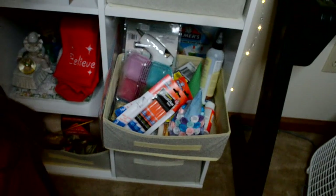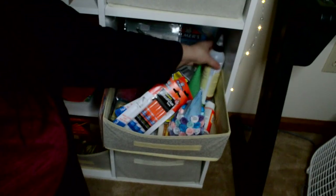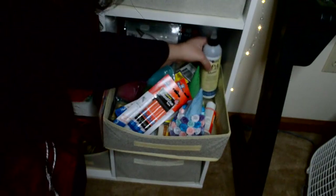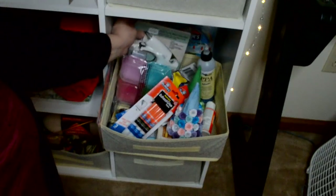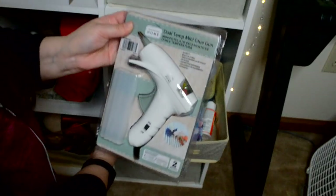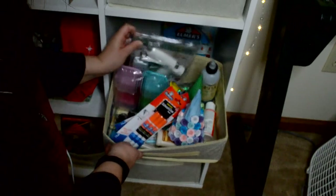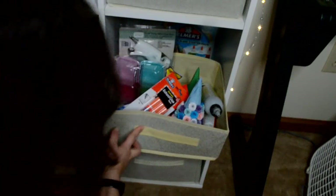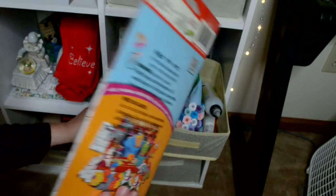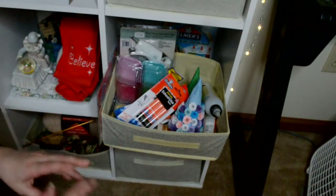I got some PPA stuff like that in here. I got a new glue gun for art projects. I got this for my nephew — I want to put it together, might make a video. It's like a paper folding thing.